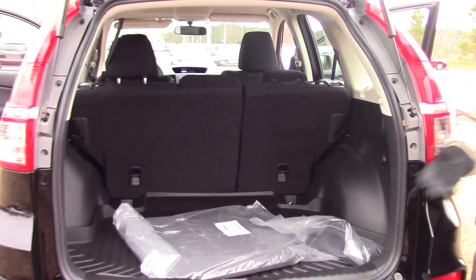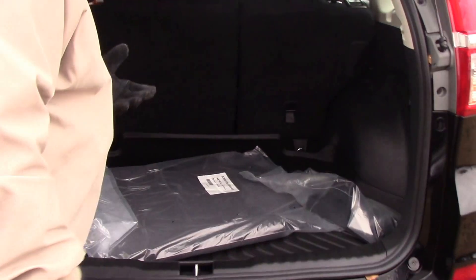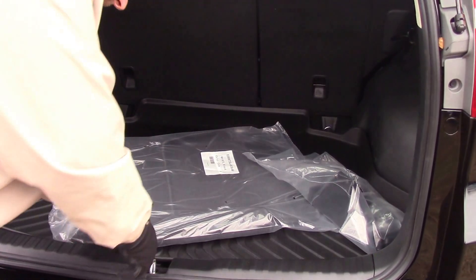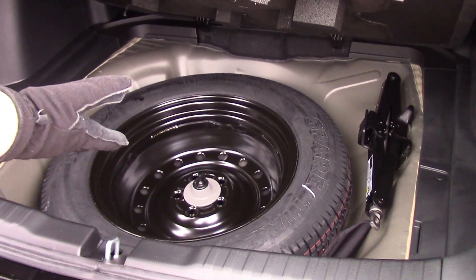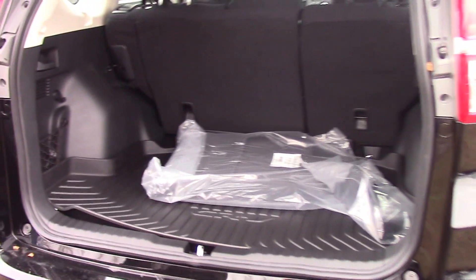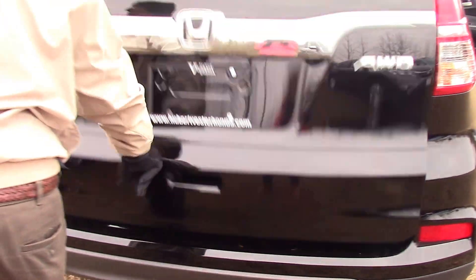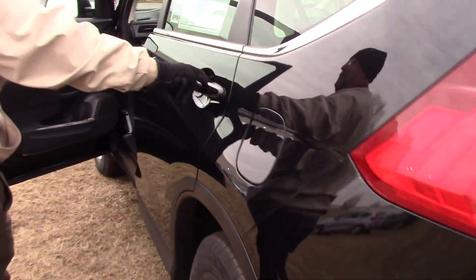We also put the cargo tray in there — easy comes out. Something else I like about the CR-V that a lot of vehicles don't have anymore: it does have the full-size spare tire, which is a nice thing. If you go on a vacation, you don't have to worry about that small little donut tire. People salivate on these CR-Vs. That's right, I said salivate. Everybody salivates over these CR-Vs.